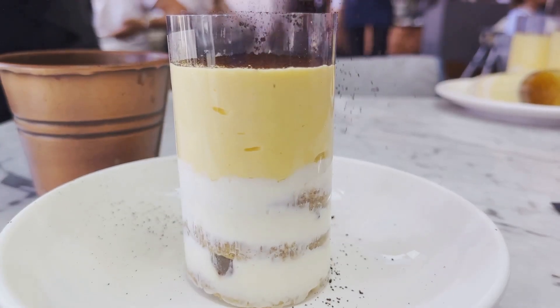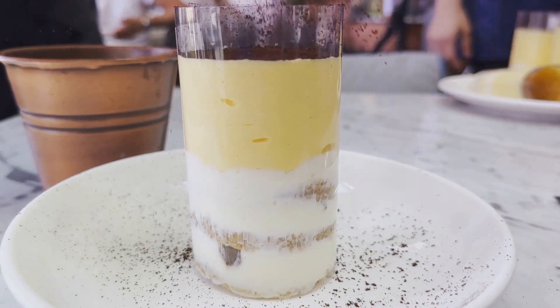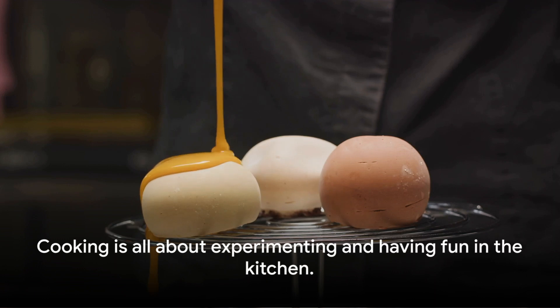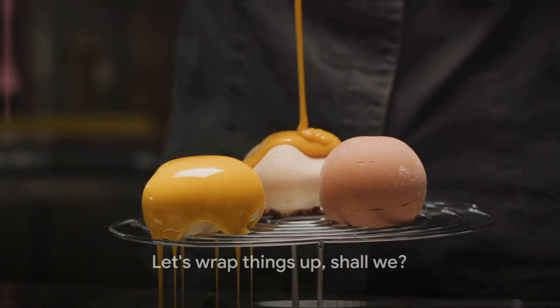So next time you have a few extra eggs in your fridge, why not whip up one of these delightful desserts? You might just discover a new favorite treat. And remember, cooking is all about experimenting and having fun in the kitchen. Let's wrap things up, shall we?